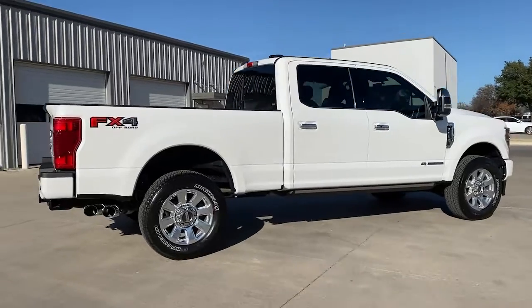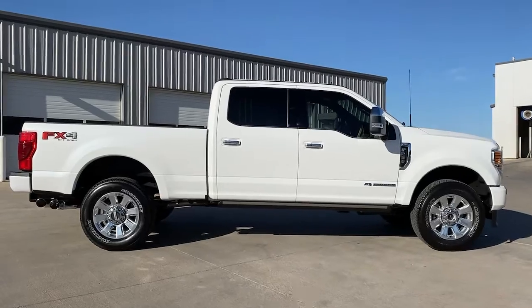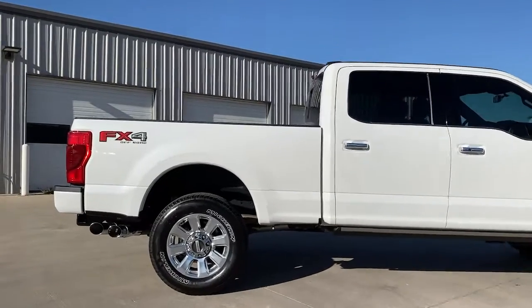Get into a truck with serious work ethic. This F-250 is waiting just for you. Come in for a test drive. Our team will make it the best part of your day.